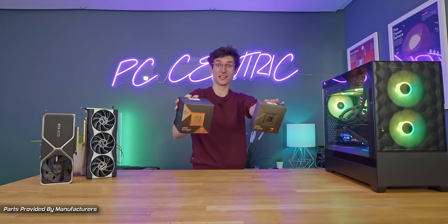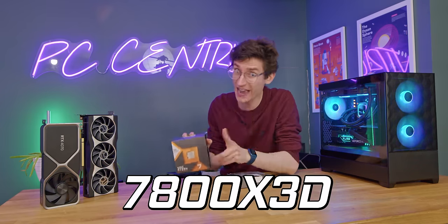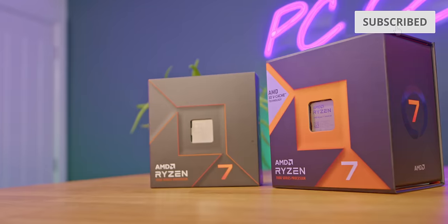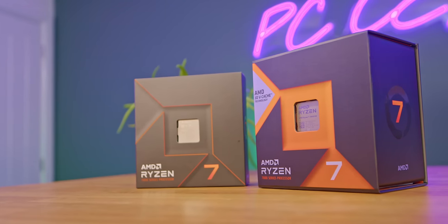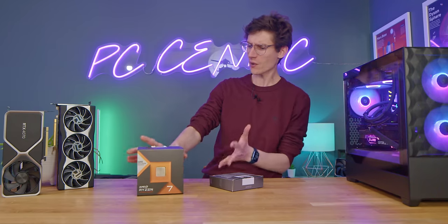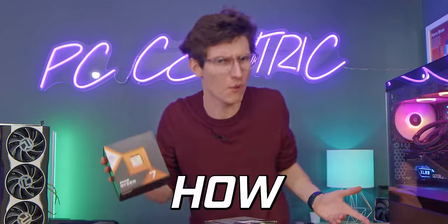In my hands I have two gaming CPUs. This is the 7700X, this is the 7800X3D and this is actually my personal rig. Today we're going to be doing a very simple comparison between these two CPUs to see which one is actually better for gaming. We know it is going to be the 7800X3D, but the question is by how much?